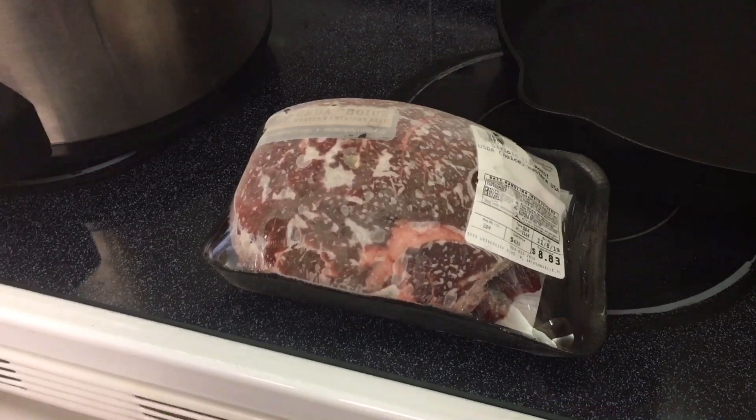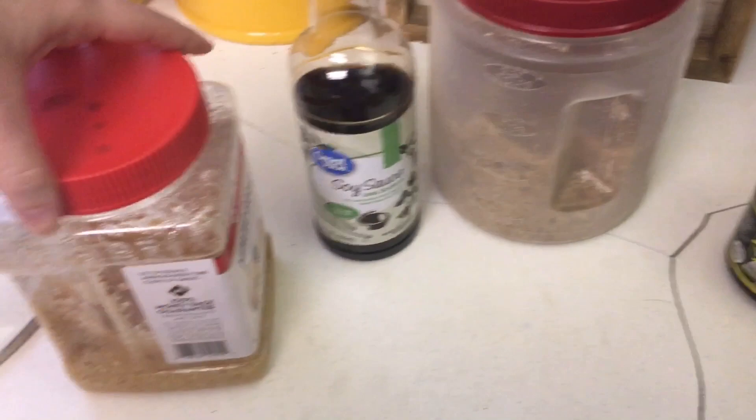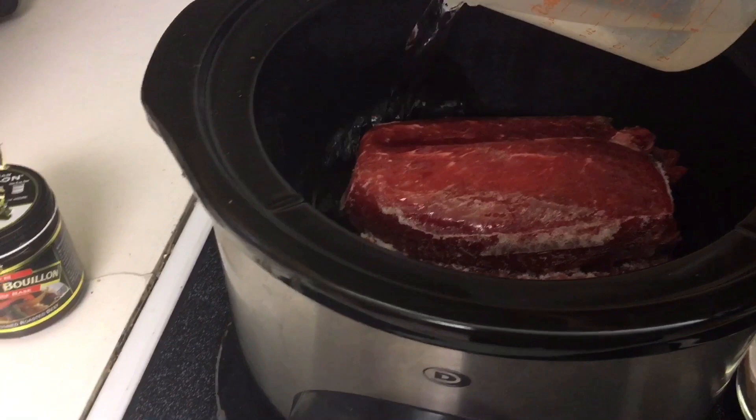I have a two-pound pot roast here — it's a sirloin tip roast. I'm going to use beef bouillon, a little bit of brown sugar, a little bit of soy sauce, and a whole lot of garlic. I'm going to add a cup of water — maybe half a cup; that looks like a lot of water.